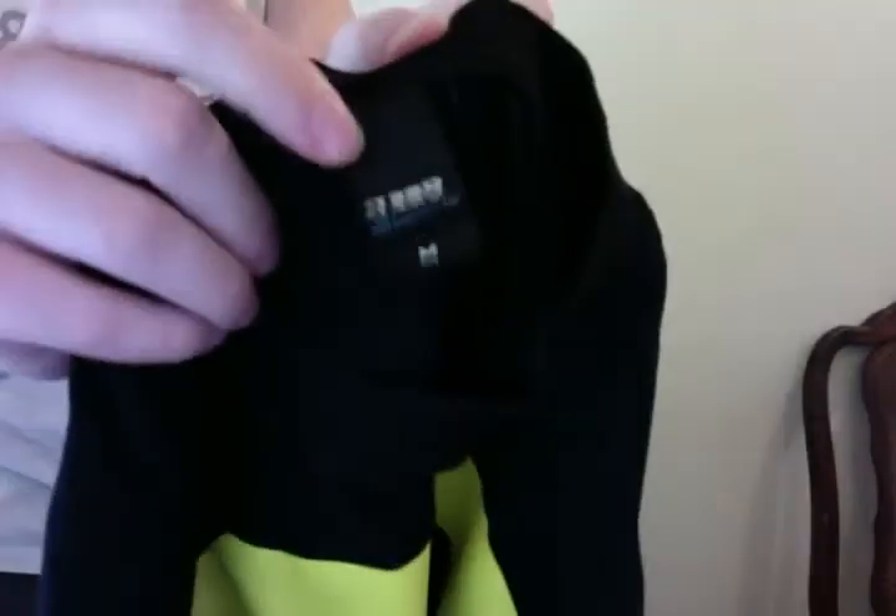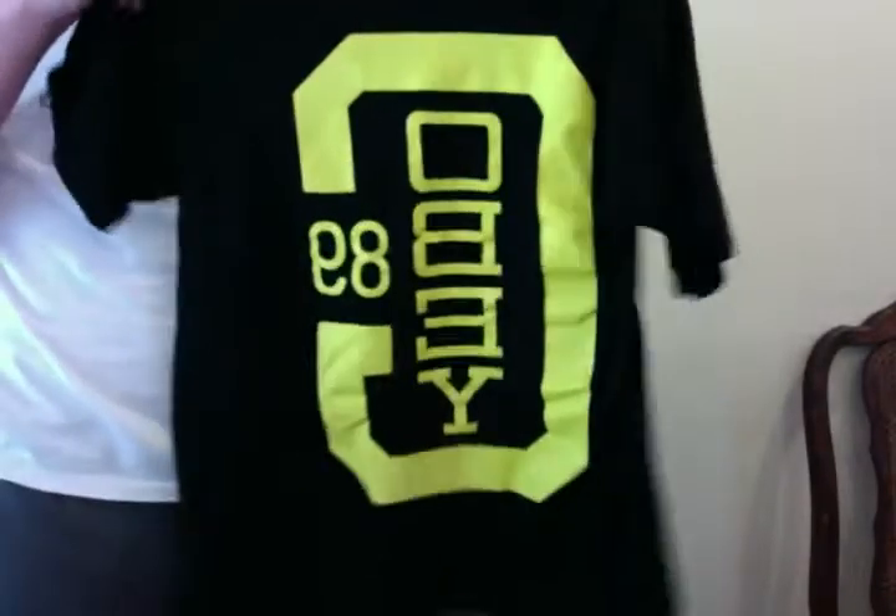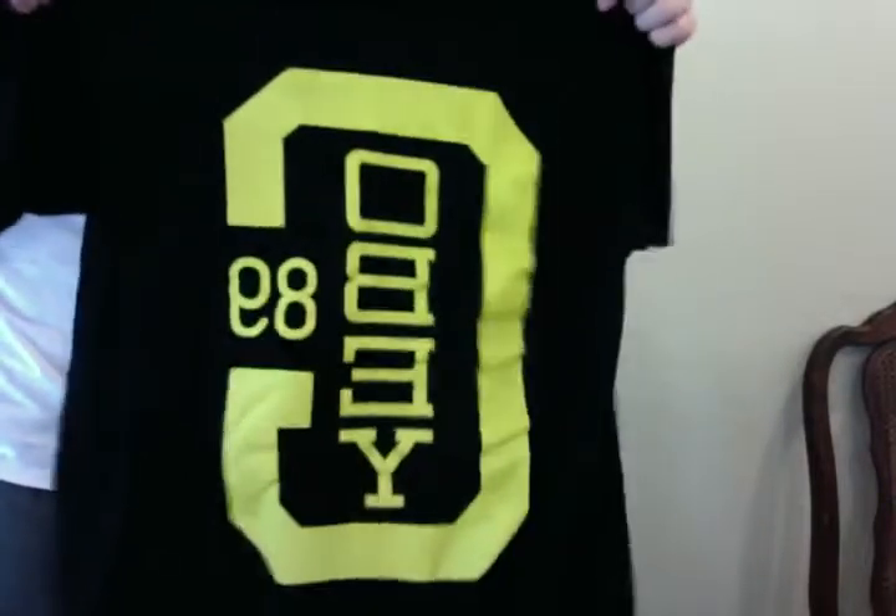Got a sweet Obey shirt, size medium — there's the tag. Really good condition, probably about 20 bucks.